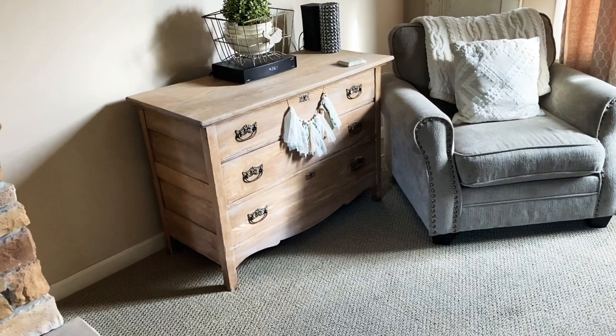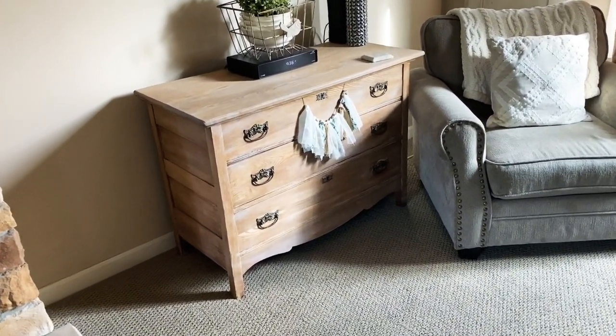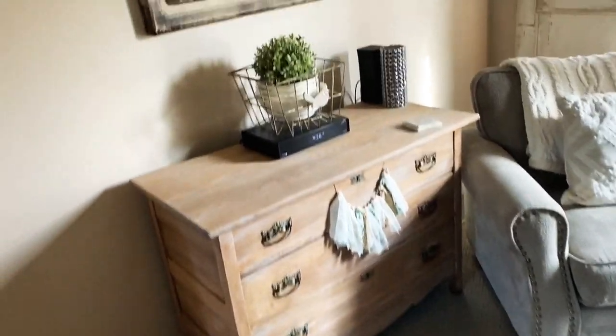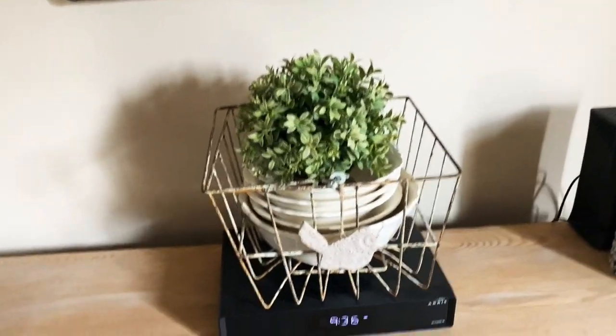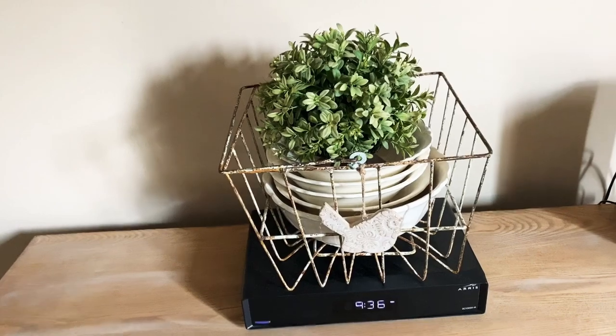I usually have three plates hanging there. This dresser I stripped recently — I got it at a thrift store and I absolutely love it. It's old but very functional; the drawers are just full of stuff and it comes in really handy. This old basket I also got at a thrift store.